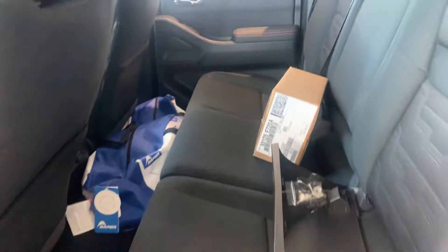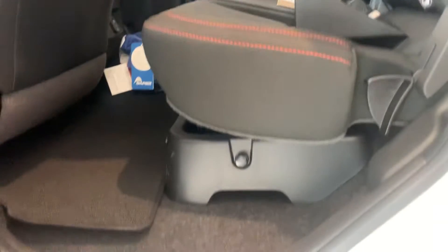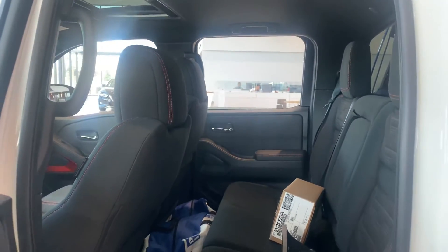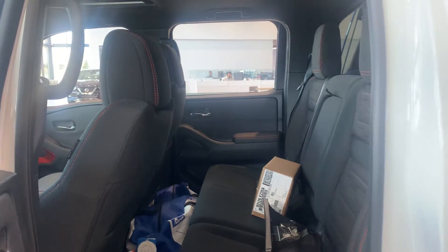You do also have storage under these seats. There's a little drain plug, so if you're throwing a couple beverages in there, it's just going to drain out over time — no worries about hauling water around.